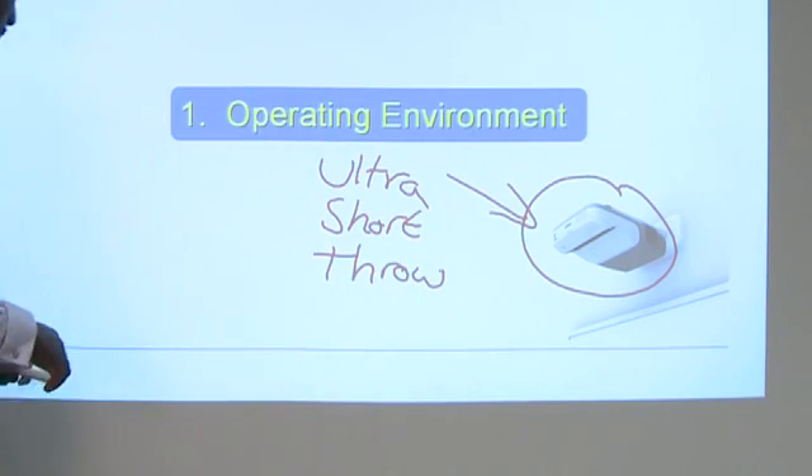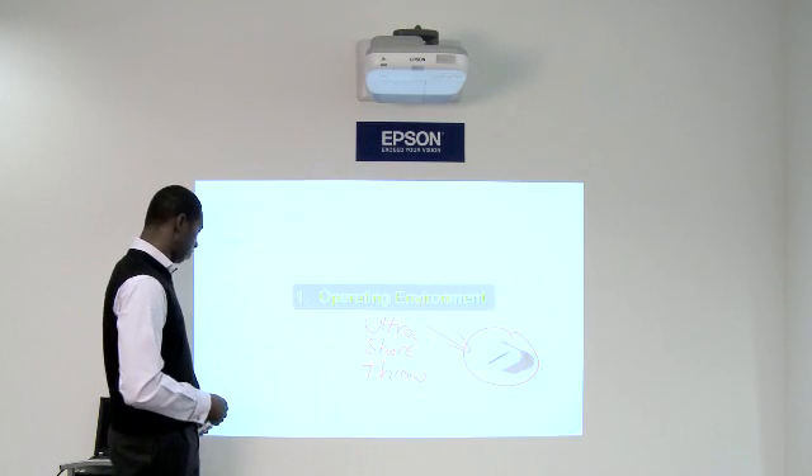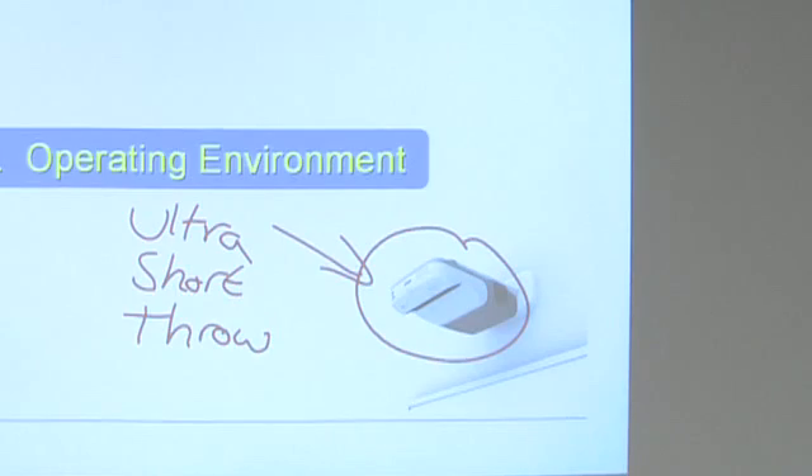That's my ultra-short throw. I can continue with my presentation, and if I go back to the page, my annotations are saved. So at the end of the presentation, I can have all of my notes and discussion points saved to the PowerPoint presentation.